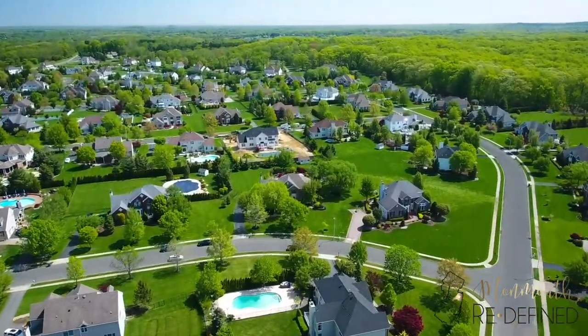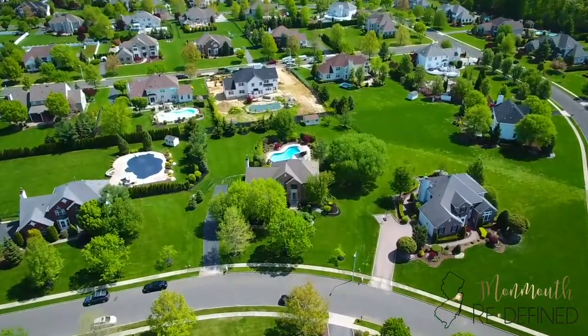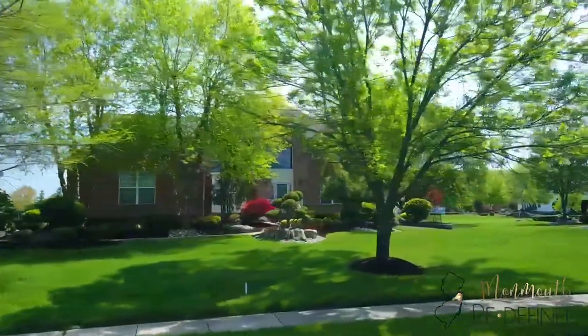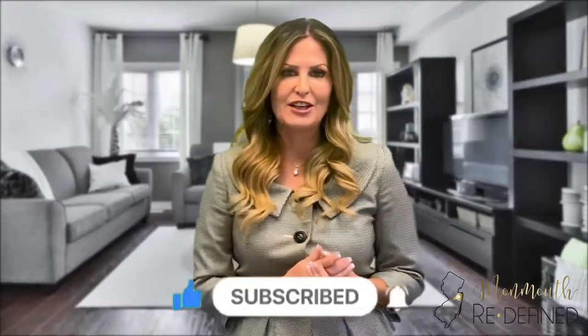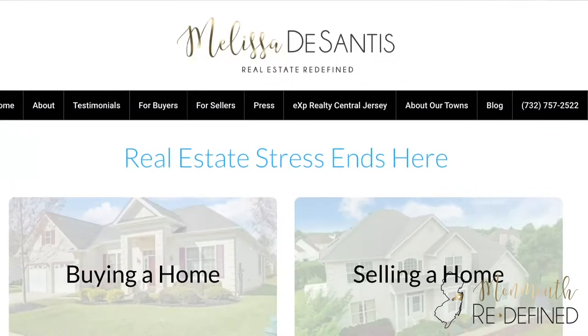So there you have it — three desirable developments located right here in Freehold for you to check out if you are considering moving here. A large majority of my business is done right here in Freehold, so if you are considering moving here or if you live here and are considering selling your home, I would love the opportunity to talk with you and help guide you to make the best decision for you and your family. My name is Melissa DeSantis, broker associate with EXP Realty. Please don't forget to hit the subscribe button, and for further information on Freehold Township and Monmouth County you can visit my website at MelissaDeSantis.com. Thanks so much for watching.